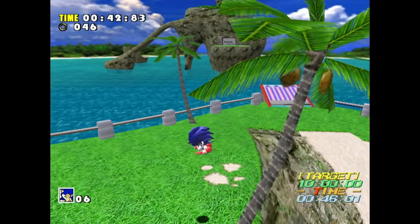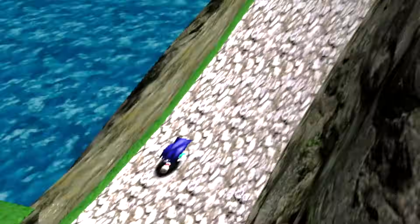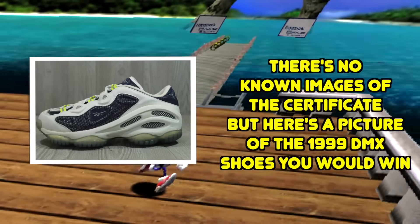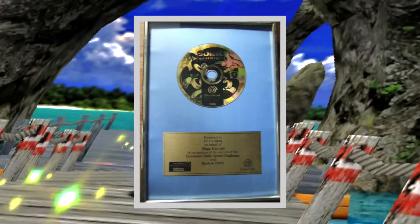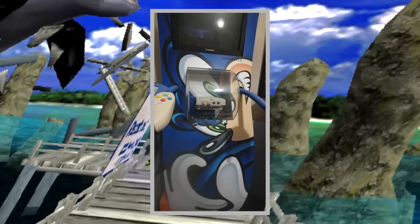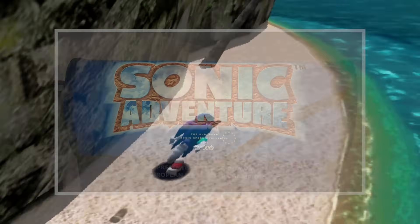The top 50 people who collected the shoes and completed the stage with the fastest time won a prize. People who placed 11th to 50th won an exclusive European Sonic Speed Challenge Reebok shirt. People who placed 5th to 10th won a framed certificate and a pair of Reebok DMX shoes worth £50. People who placed 2nd, 3rd and 4th won a framed gold Sonic disc and £200 of Reebok clothing plus DMX shoes. The first place winner got a personalised Dreamcast pod — a 6ft high display unit featuring a television monitor, console and controllers — plus a trophy and £1000 worth of Reebok clothing.